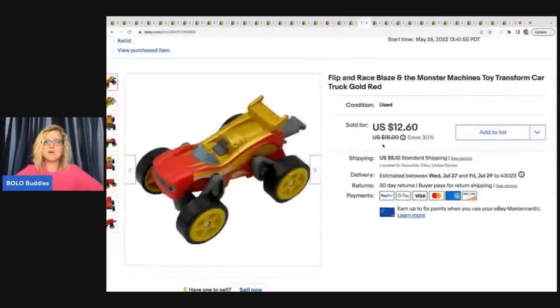This is a Blaze and the Monster Machine flip and race transforming car. I got this at a garage sale for a quarter and I sold it for $11 plus shipping.